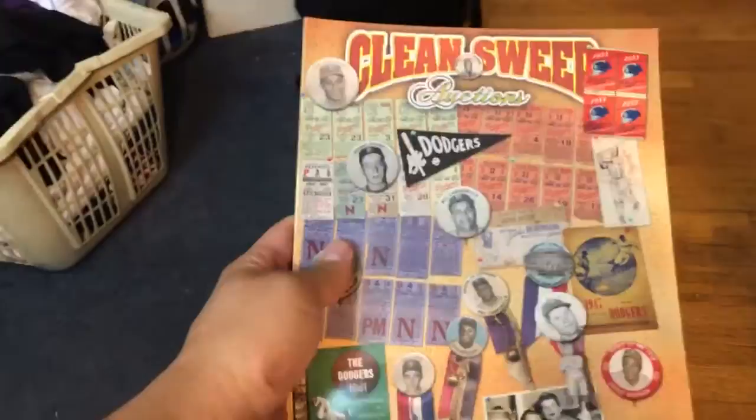And then this Clean Sweep Auctions magazine. I haven't looked through this one yet, but I will. So yeah, there's that.